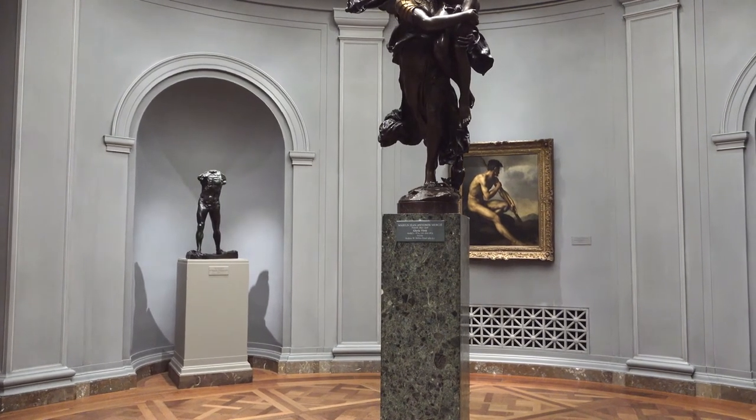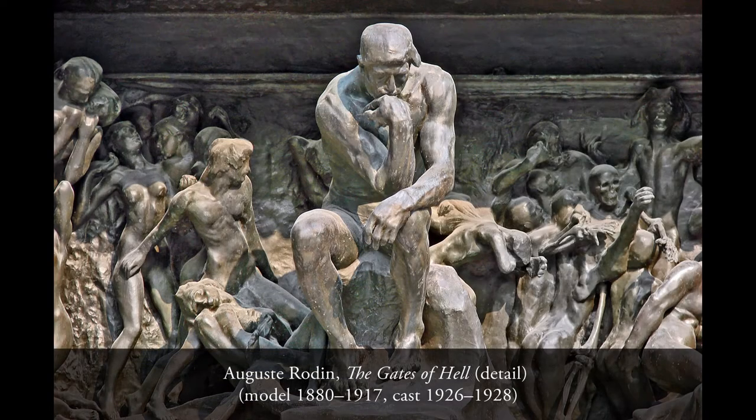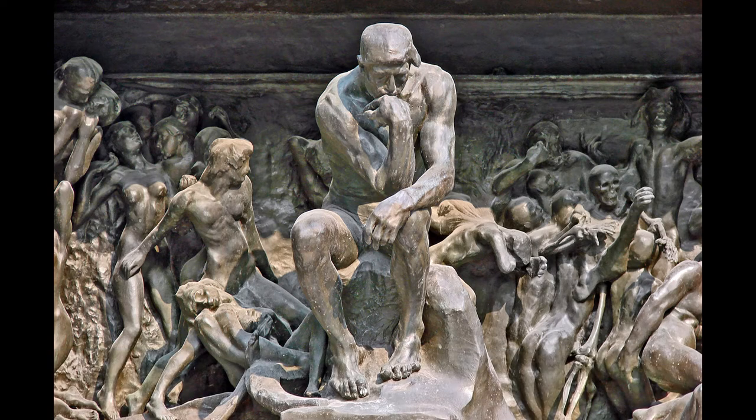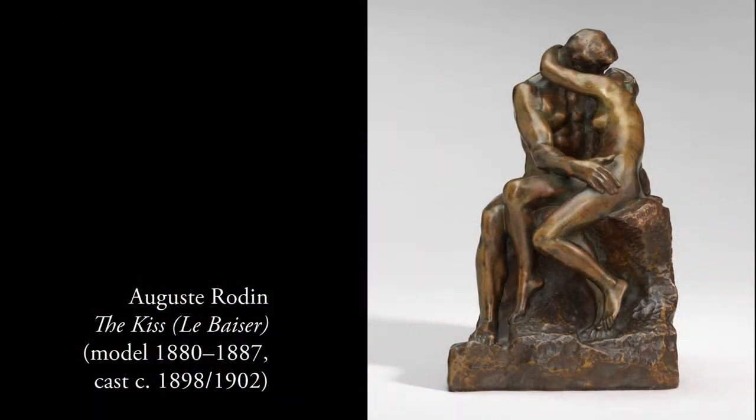This is something Rodin had been thinking about for a very long time. As early as the beginning of the 1880s, when he was working on the Gates of Hell and modeling all these little bodies, he was no longer interested in the people whom Dante was supposed to have met when he visited Hell. He just wanted to express passion, anger, and all the passions that human beings can feel.